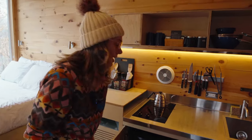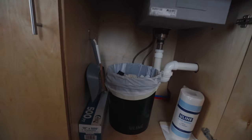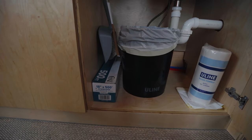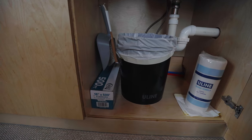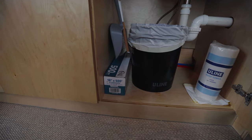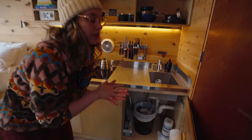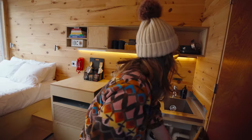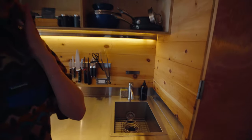We actually divide everything up into the portions we need so we're not bringing too much. The trash can is tucked away under here — it comes with paper towels, extra paper towels, and a little brush if you have any spills on the floor. There's also aluminum foil for when you decide to cook on the campfire, or if you have leftovers you can tuck them away in that if you forget to bring containers. This is the only sink in the place, so you brush your teeth, wash your face, and wash your dishes here.